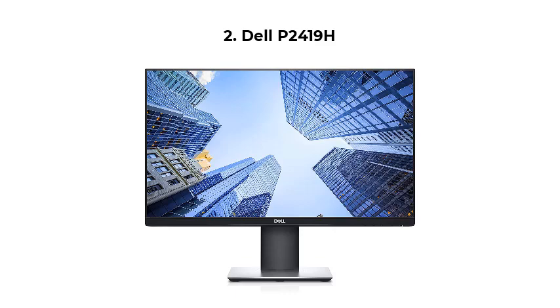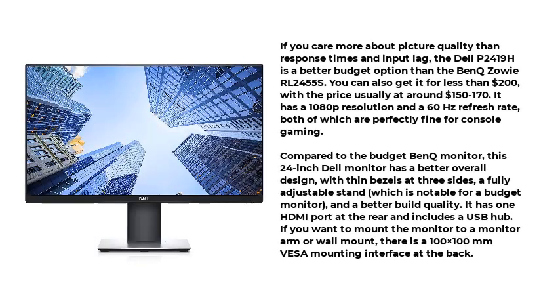Number 2: the Dell P2419H. If you care more about picture quality than response times and input lag, the Dell P2419H is a better budget option than the BenQ Zowie RL2455S. You can also get it for less than $200, with the price usually at around $150–$170. It has a 1080p resolution and a 60Hz refresh rate, both of which are perfectly fine for console gaming.